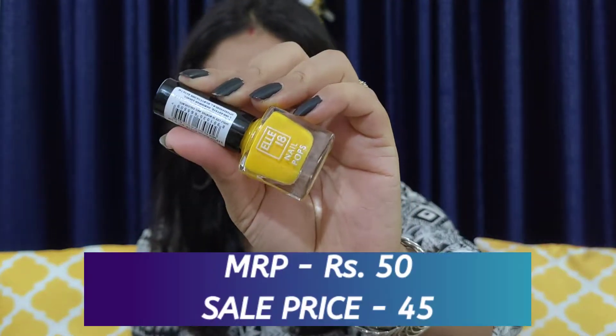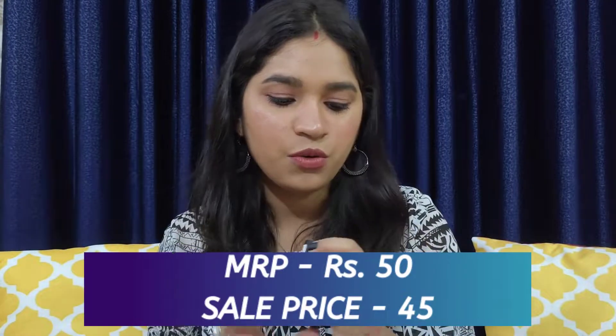Moving on to the next product — this is a nail paint by Elle 18 in a yellow color, number 135. I've wanted to try a yellow nail paint for a very long time and since summers are around the corner, yellow looks very bright. I bought it at a good price — I think it was for Rs 50 or Rs 100; I'll mention the price on screen.